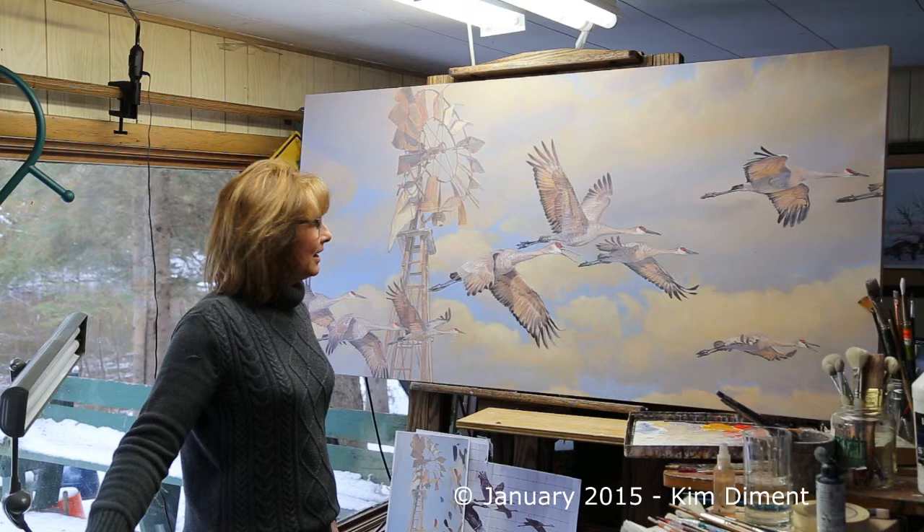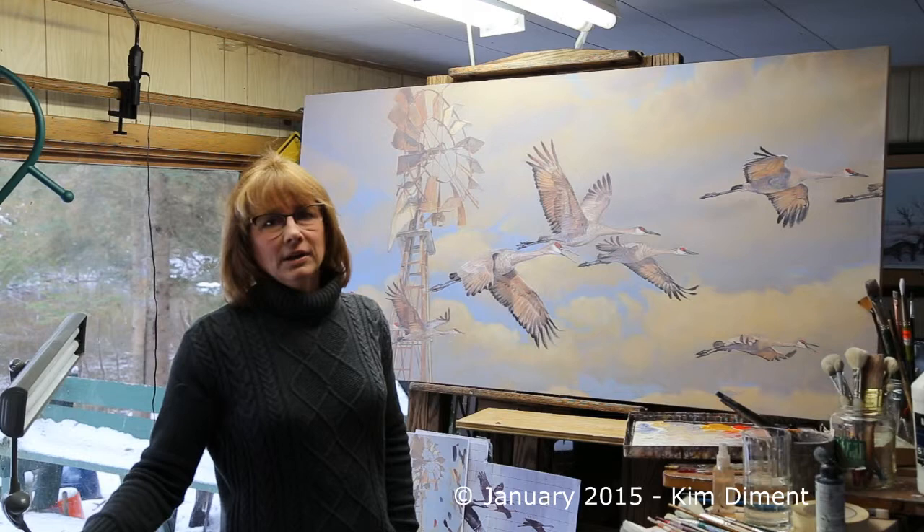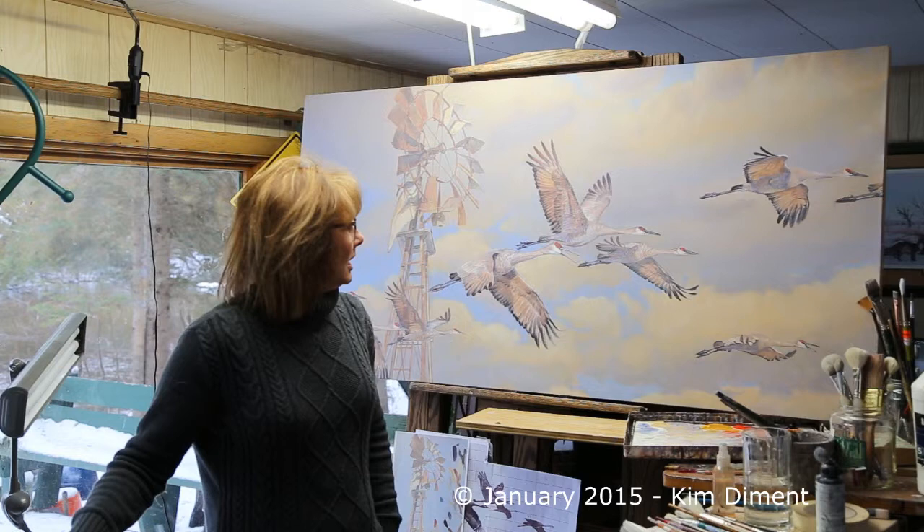Once I've done that layering, we'll be back again to doing a final detail job on the main birds so that they will really pop off the painting. At that point, I'm hoping that we're going to be done.